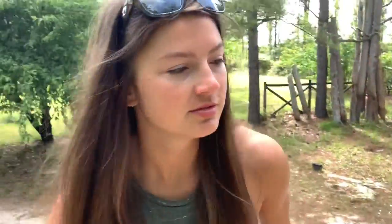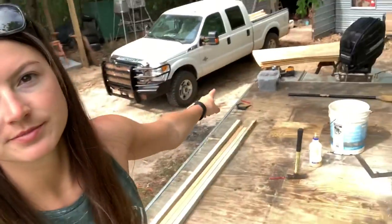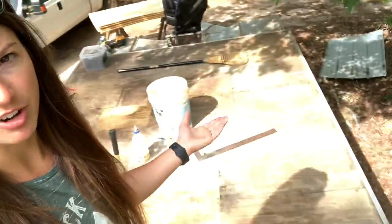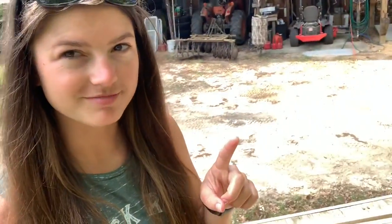He went and got some materials this morning. We've got more being delivered later, and we're going to start putting everything up here, building the living quarters for our houseboat. I'll keep y'all posted. Appreciate y'all.